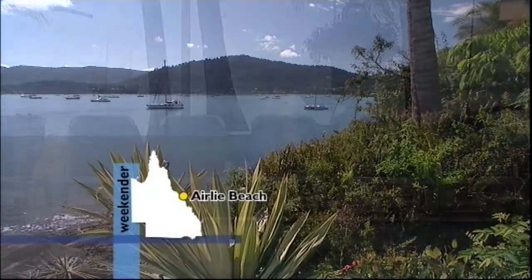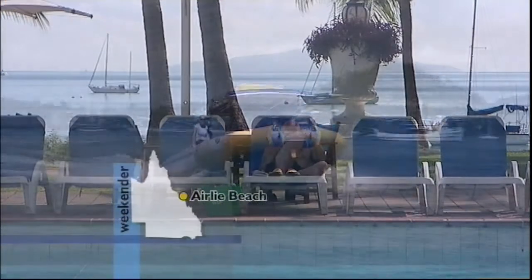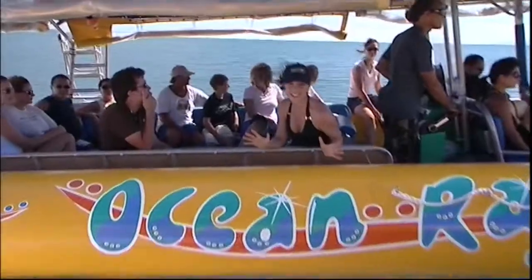The Whitsundays are glorious, a jewel in our crown, and visitors love to soak them up nice and slow. Most of the time. I reckon this is going to be one of the easiest ways to see all the best spots in a single day.